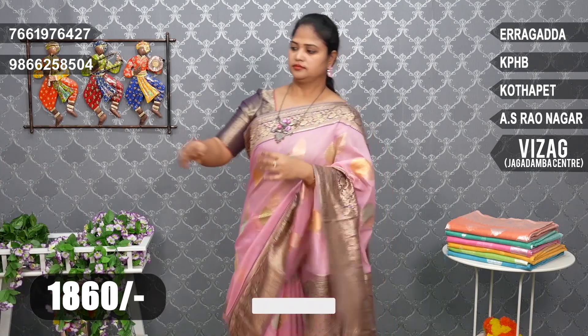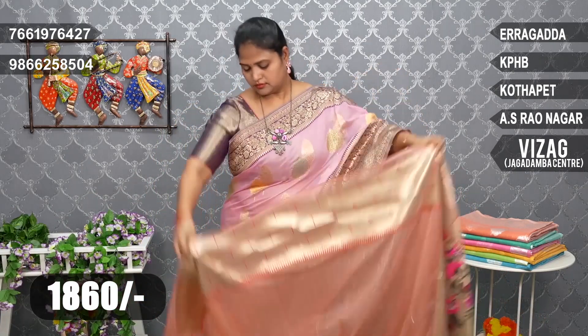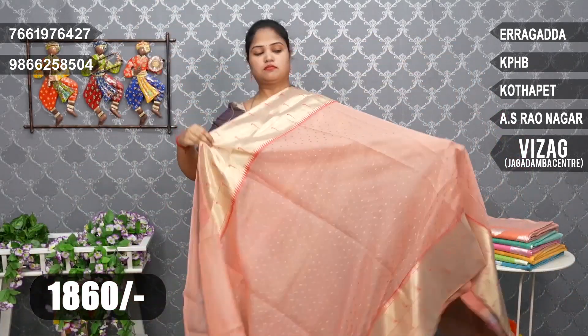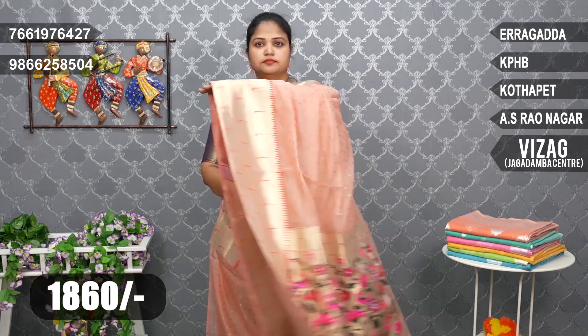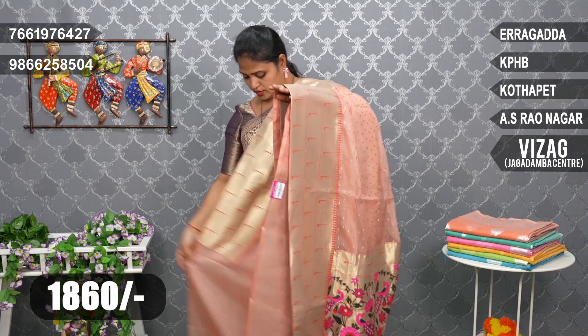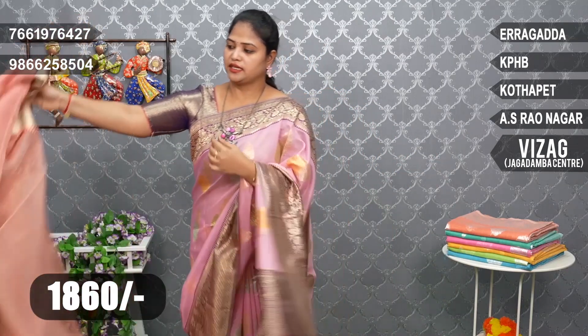Peach - it's two combinations in there. Peach color combination. Peach color. Blouse color red shade. Pista green.